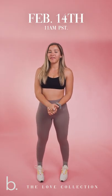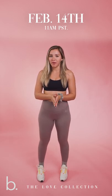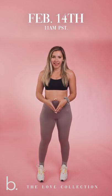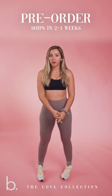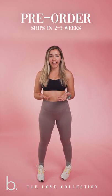Good morning, my people, and welcome to the Love Collection Try-On Haul. I'm going to be showing you guys all the pieces that will be launching on Sunday, February 14th at 11 a.m. PST. A few things I want to go over with this launch: it is a limited edition, so we will not be bringing these pieces back. This launch is also a pre-order, so your order will ship in about two to three weeks after it is placed.